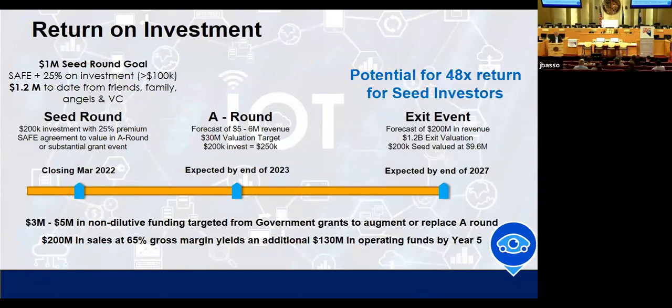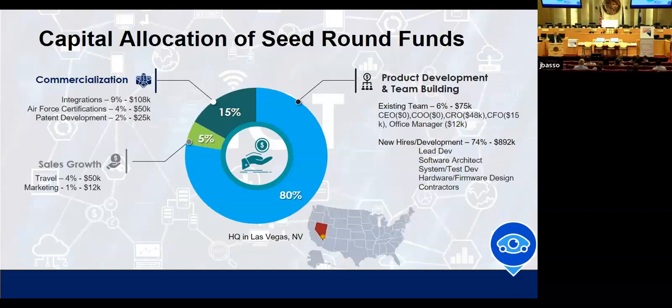In terms of return on investment: we wanted to do about a $1 million seed round. We're already oversubscribed, having gathered more than $1.2 million. We hope to close it with this event. We expect a Series A to happen in about 18 months at the end of 2023, with a significant valuation of about $30 million by the time that A round happens. With the 25% discount on investments over $100,000, seed investors will be well positioned for an exit event up to 48 times their initial investment. Our allocation of funds from this seed round focuses primarily on engineering and product development — building up the team and developing initial software architecture and hardware components. Thank you for that very quick tour through CID.